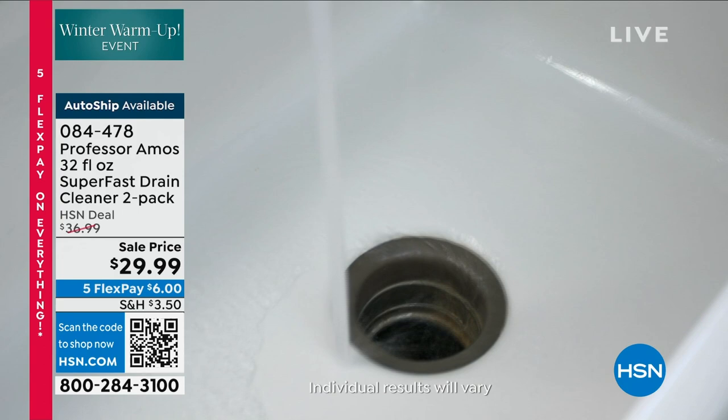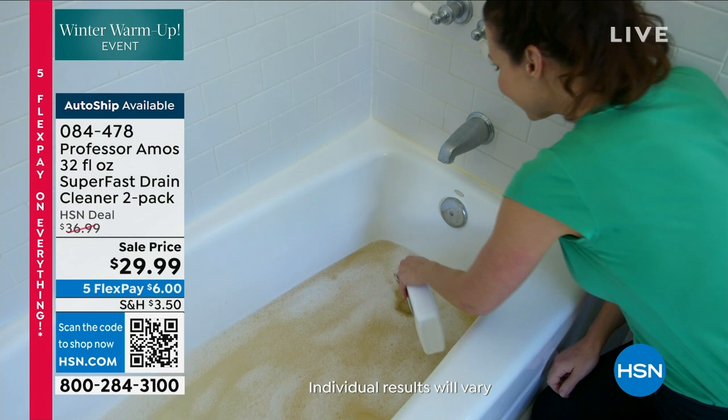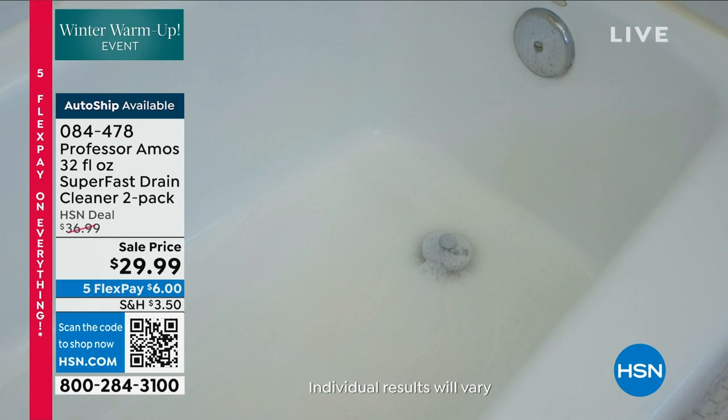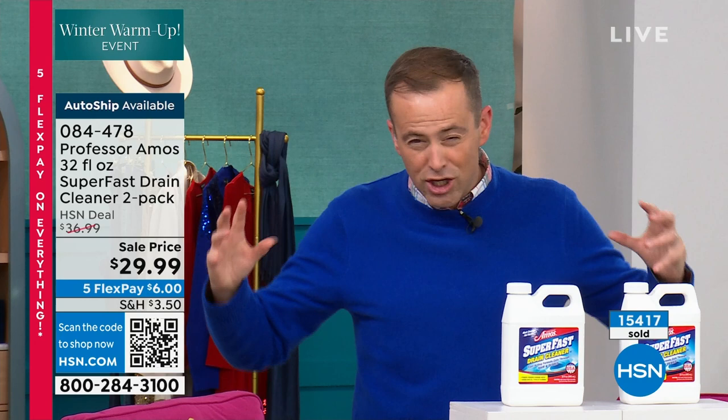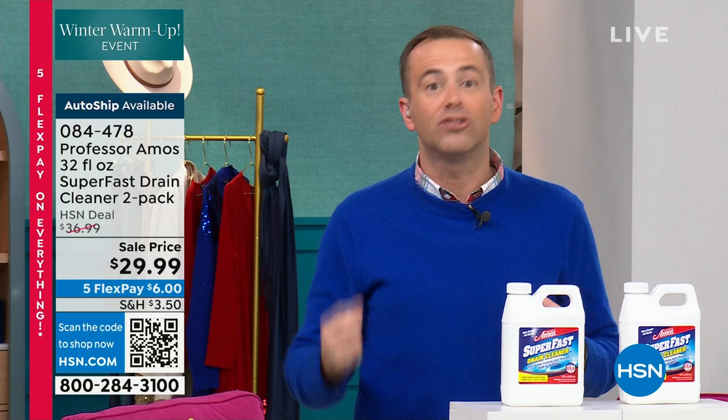It will clear that clog, it will solve that drain issue, and it will get you out of that problem in a pinch when friends and family are coming over. We've sold thousands over the past couple days — there's such a huge pent-up demand. We're at over 15,000 sold with 4,000 left at this stage. We're doing a double-up offer — you get two jumbo-sized 32-fluid-ounce bottles.